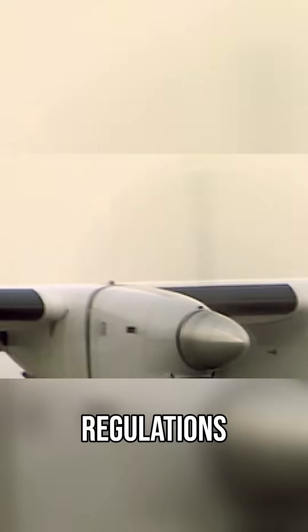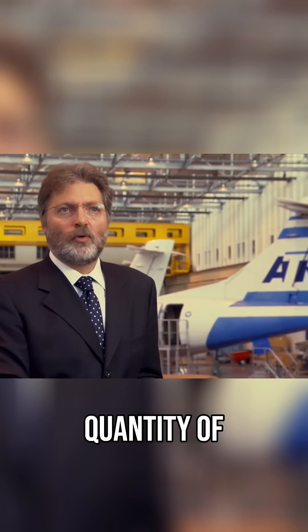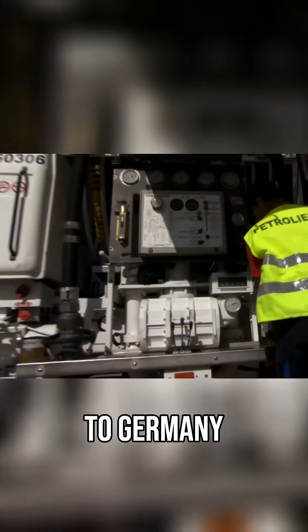There are standard regulations requiring the pilot to take off only when he is sure about the quantity of fuel. With the wrong fuel indicator on board and less fuel than the gauges indicated, Captain Garbi makes it to Bari in Italy and tops up his plane for the next leg of the trip to Germany.